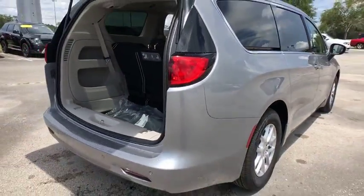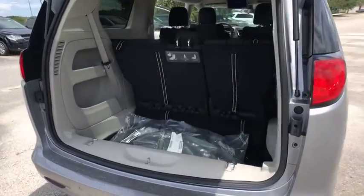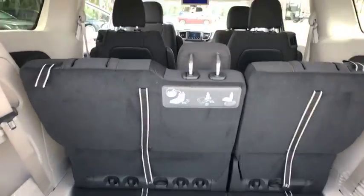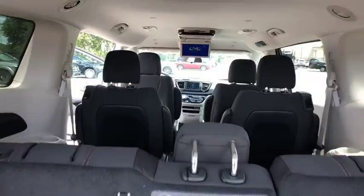Here are some of this vehicle's great options: steering wheel audio controls, stability control, traction control, keyless entry, anti-lock braking system, backup camera, Bluetooth, power steering, adjustable steering wheel.